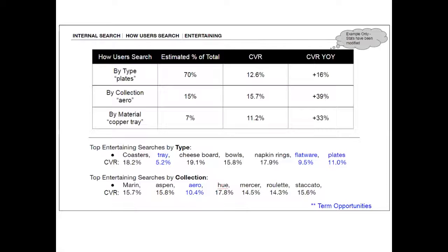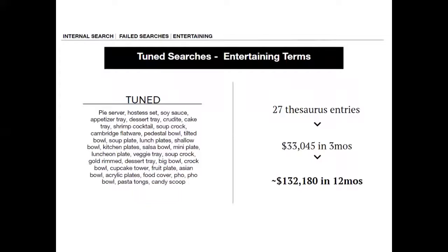In this category, material was the most important search factor for entertaining. When we learn how our customers are searching, that helps us understand what we need to test to see how it's performing and what levers we need to pull. Do we need to change the relevancy algorithm? Do we need to tune more? What's trending, and what can we do to help improve our year-over-year growth? So we watch that very carefully.